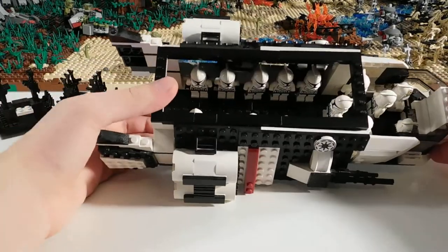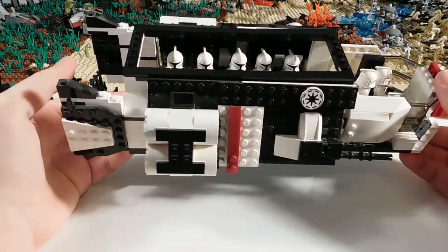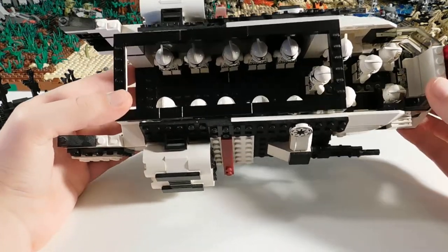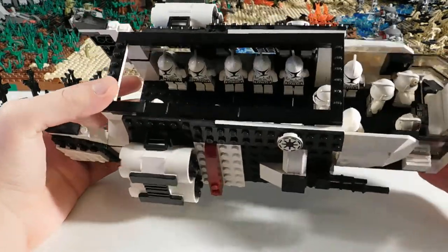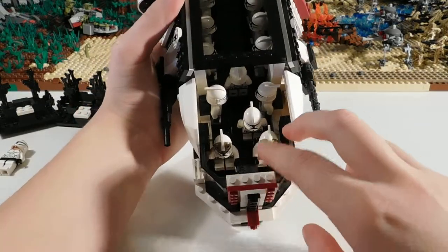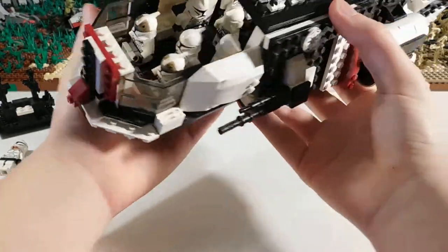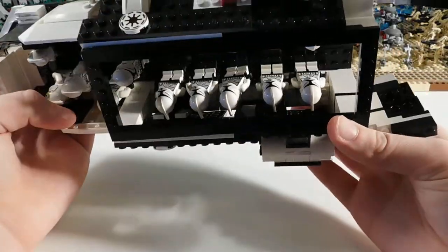Here I have quite a few clone troopers inside already. This can hold about 18 pretty comfortably, or probably over 20 if you really cram them in. The front area has two drivers or pilots, and you can fit a couple other guys in the cockpit area. And in the main back area I just have a bunch of guys lined up.